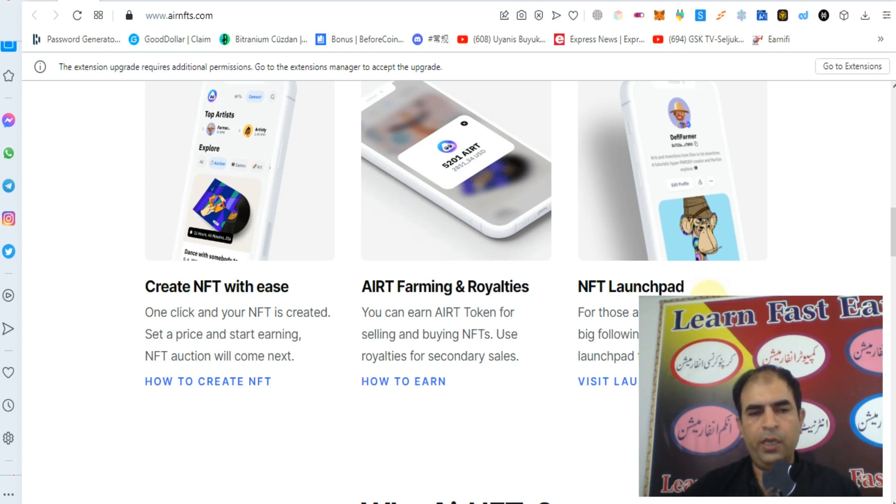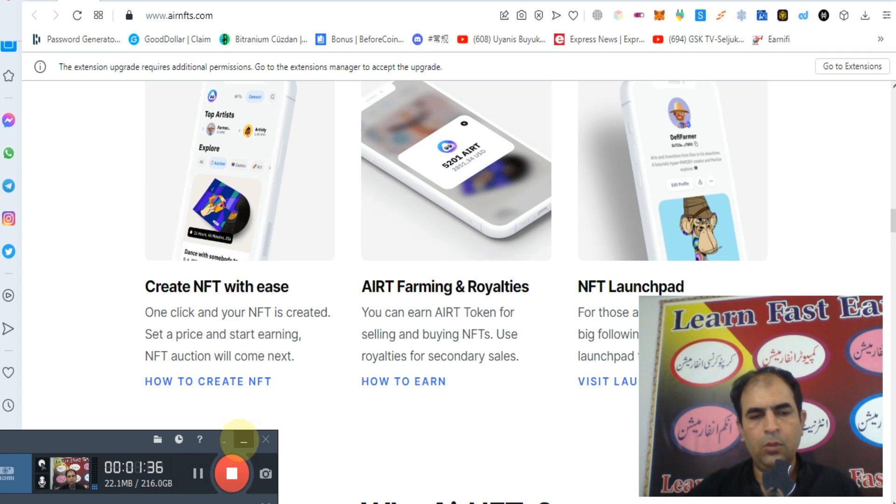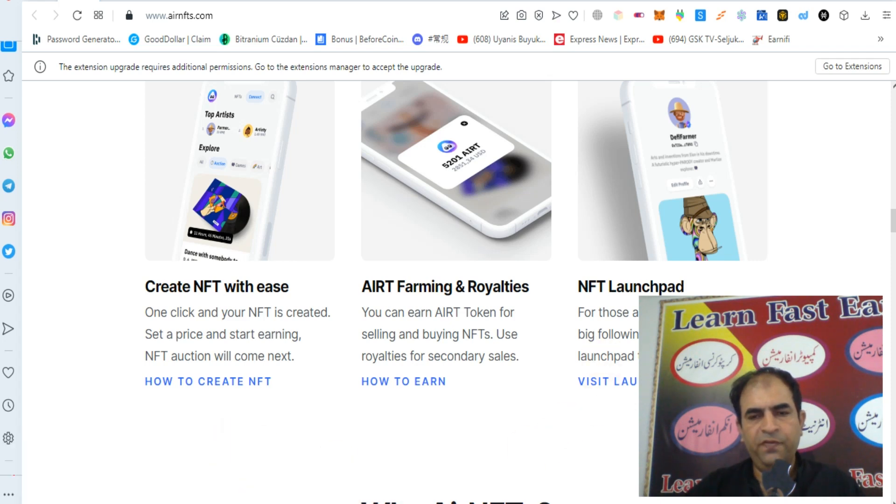Set a price and start earning. NFT auction will come next. AIRT farming and royalties — you can earn AIRT token for selling and buying NFTs, and use royalties for secondary sales. There is also an NFT launchpad for those artists that don't have a big following — the launchpad will give them exposure.